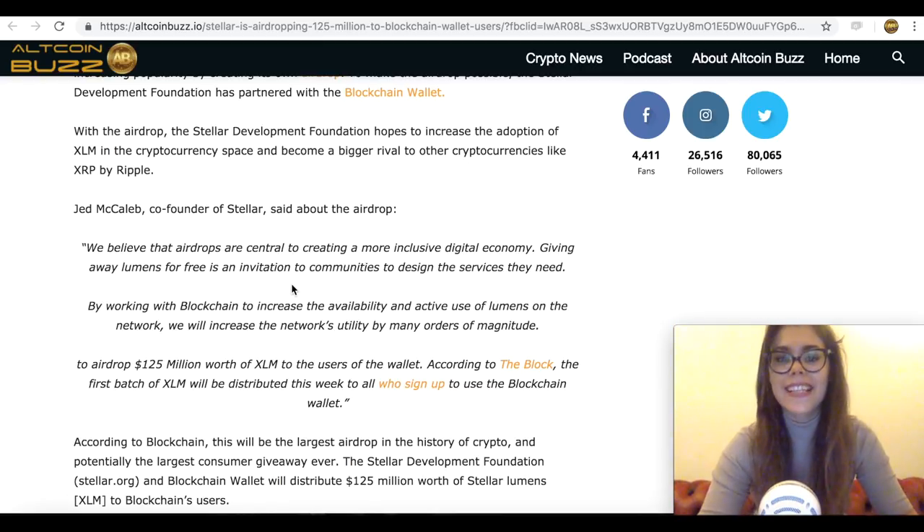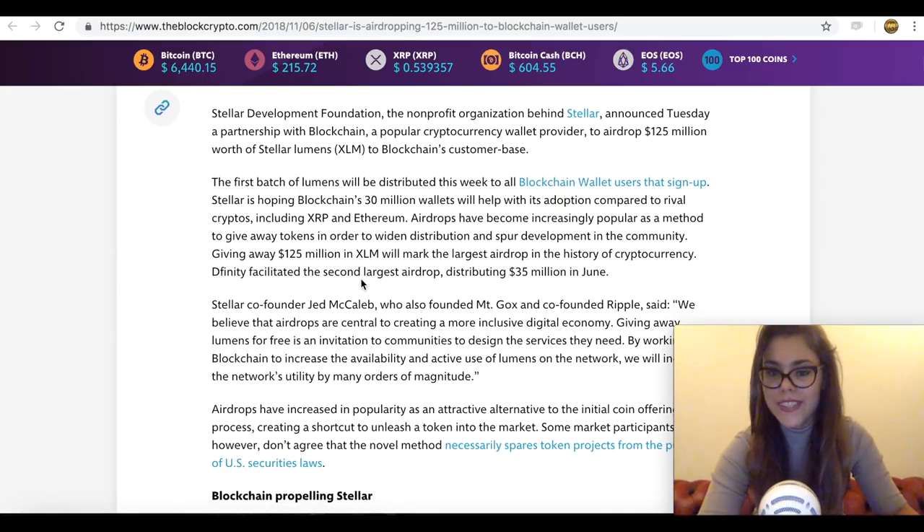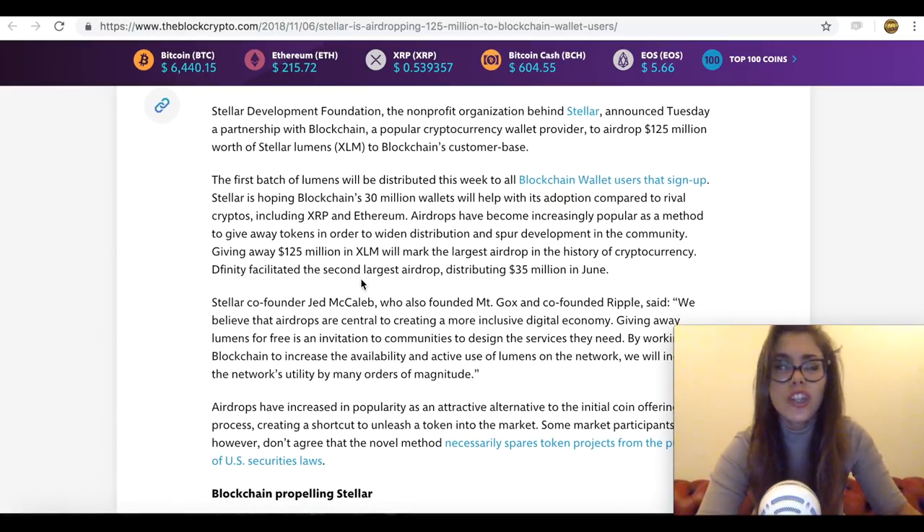So it all sounds amazing, but how much are we actually getting? With respect to the value of Stellar being airdropped per user, the team at Blockchain wallet states that once identity has been verified after signing up on the wallet, $25 worth of Stellar lumens will be distributed to each individual.